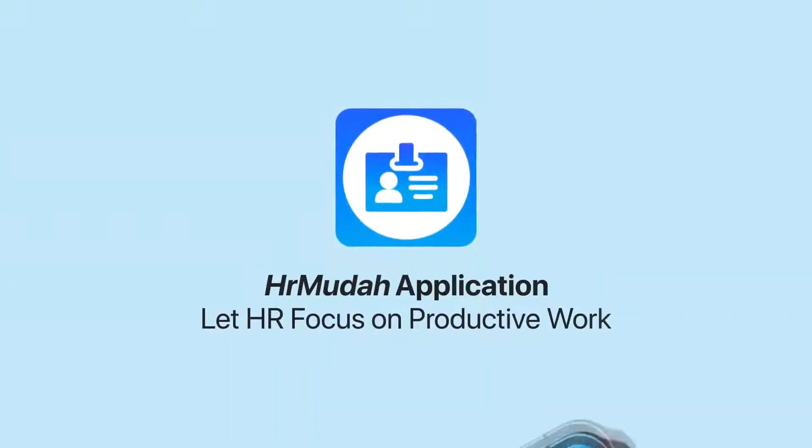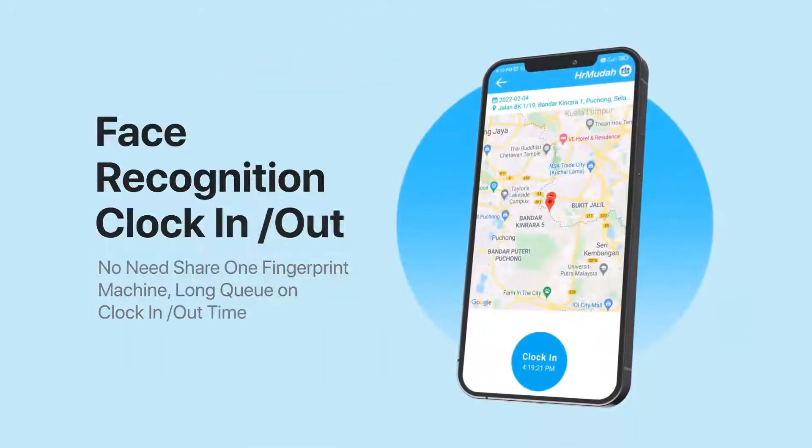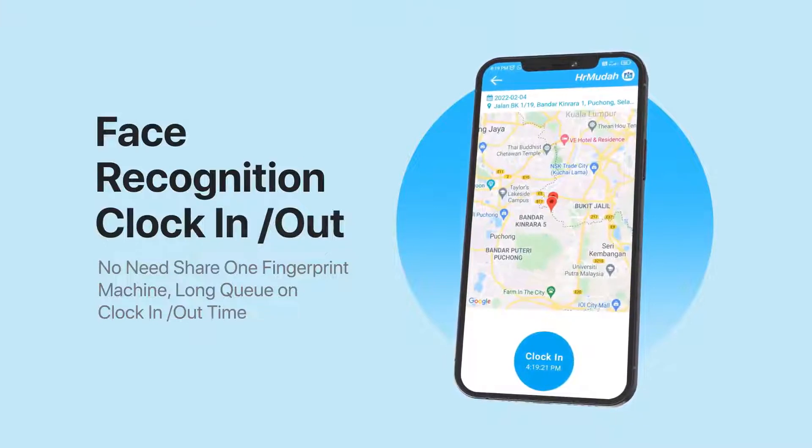So why not automate all these tasks using one single app — HR Muda. HR Muda has a clocked in and clocked out face recognition function. No need for everybody to share and touch one fingerprint scanner or wait in a long queue.